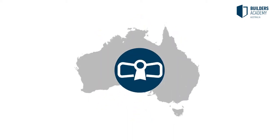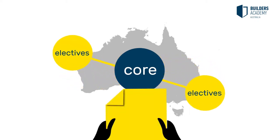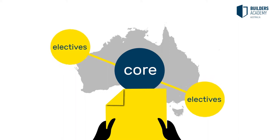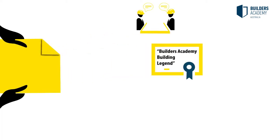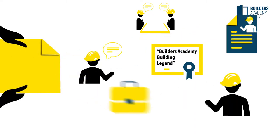A nationally recognised qualification consists of both core and elective units, with all of these required to be completed in order for the full qualification to be granted. Evidence may take a variety of forms and could include previous certification, references from current and previous employment, testimonials from clients, performance appraisals, job descriptions and work samples.